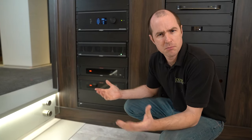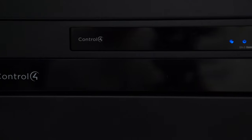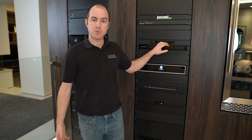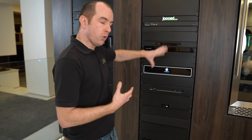Now we've got all this equipment, but how do we control it all? We control this room using Control 4. This is the brains of it — what we call the Director. This is an EA3, which is big enough for this kind of project. What it does is talk to everything else and knows what's meant to be going where and what's talking to what. Let's go back into the cinema and have a look at how we interact with this.